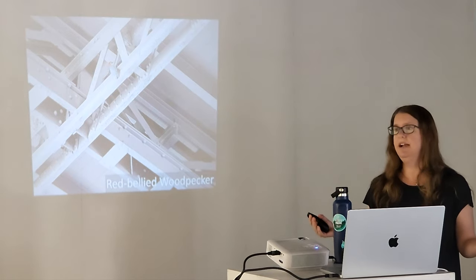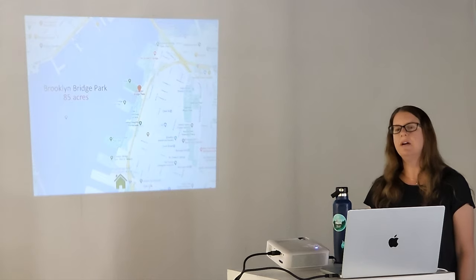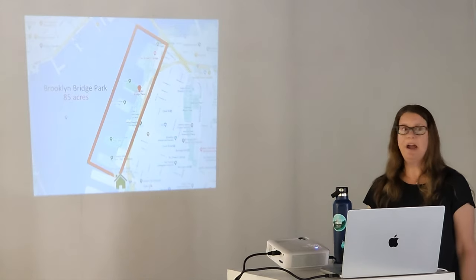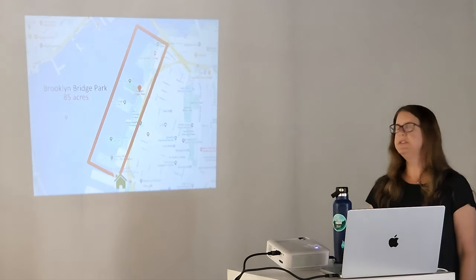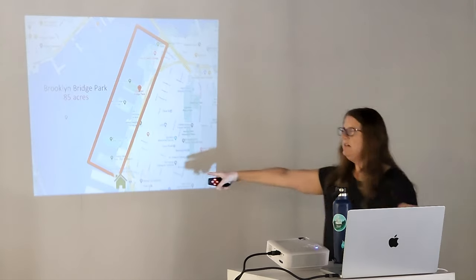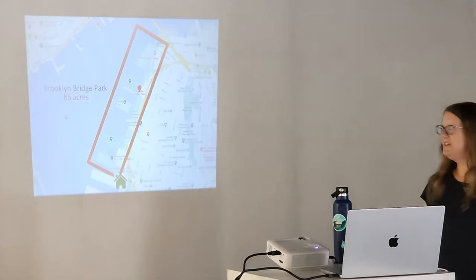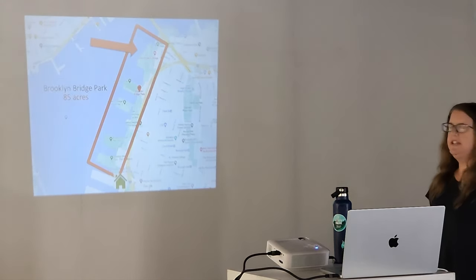Or like yesterday, I was there eight hours. Brooklyn Bridge Park is my patch. I also come down here a lot and mostly bird south of the Brooklyn Bridge. The green home icon is where I live. Most of the birds I've seen in Brooklyn Bridge Park — I've seen 182 — have been seen at Pier 1.